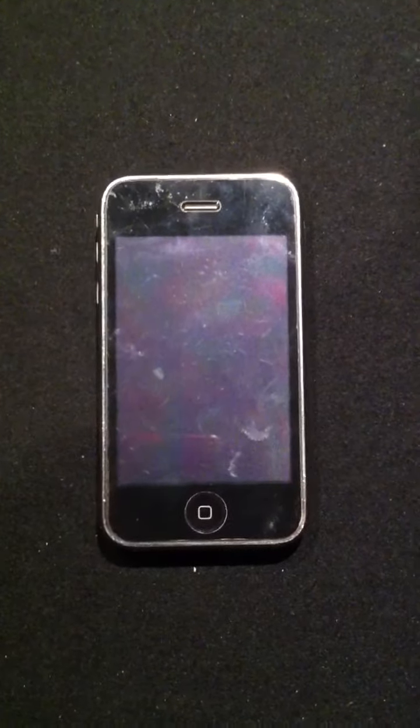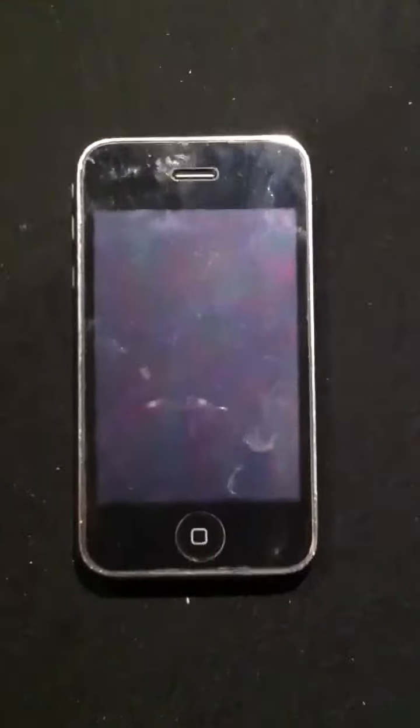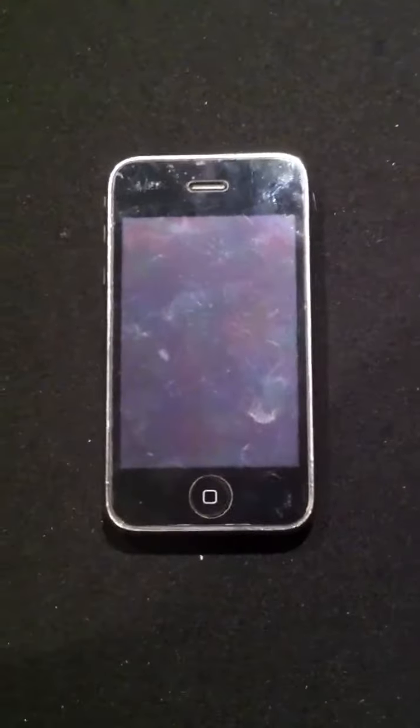Hi and welcome to our eBay listing. You are watching the first ever video catalog of one of our items. This is an iPhone 3G. It is used. I didn't really know much about it, so I didn't know how to really write the description, so I figured I'd try the video for the first time. Let you see it in person.